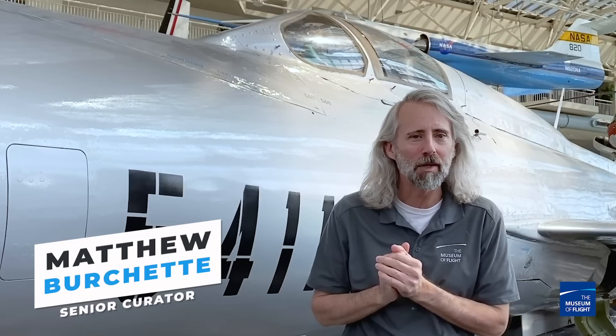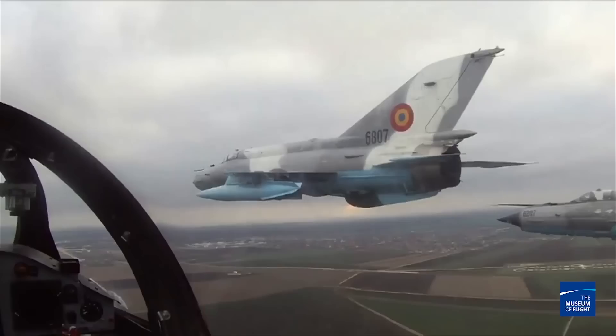Welcome back to Curator on the Loose. I'm Matthew Bruchette, the Senior Curator at the Museum of Flight, and today we are talking about this guy — the MiG-21. Did you know that the MiG-21's first flight was in 1955, and 60 years later there are still MiG-21 variants flying? That is crazy. I love this plane.